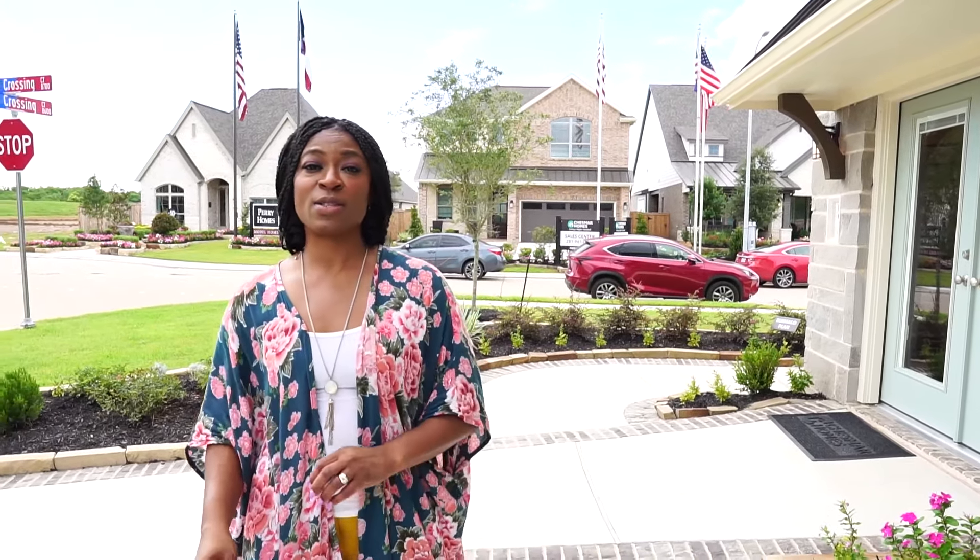Hi everyone, thank you for joining me for this week's Real Life Home Tour. My name is Verna with the Real Life Group at Keller Williams.